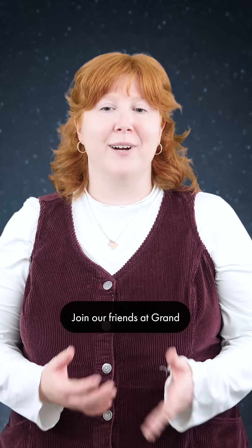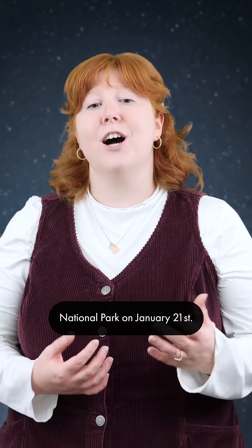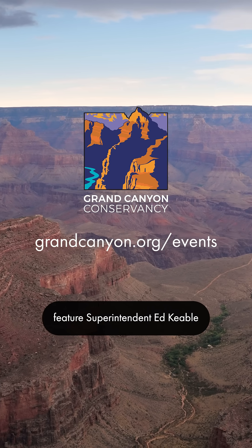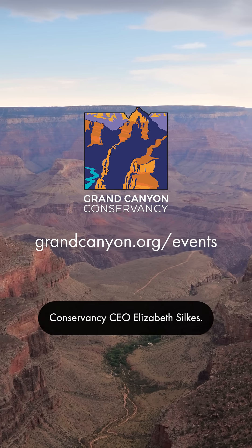Join our friends at Grand Canyon Conservancy for insights and impacts at Grand Canyon National Park on January 21st. This Zoom webinar will feature Superintendent Ed Keeble and Grand Canyon Conservancy CEO Elizabeth Silks.